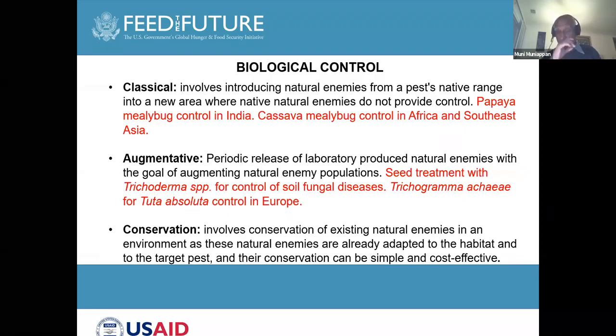As I mentioned, in biological control we have three groups: classical biological control, augmentative biological control, and conservation biological control. We covered this topic also in earlier webinars. Today's webinar will be concentrating on different sections, mostly rearing of the parasites and predators of the fall armyworm.